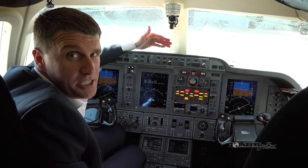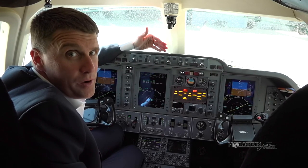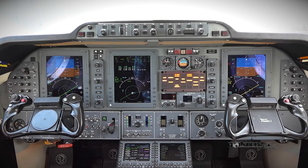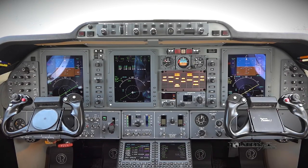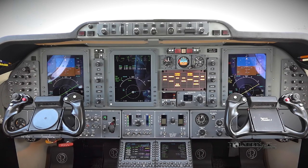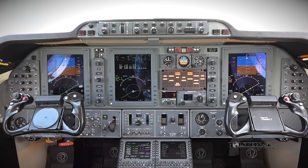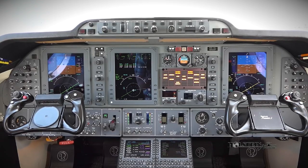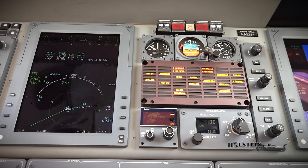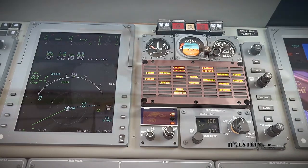The Premier jet is certified for single pilot operations. The controls and displays are oriented for heads-up operation. The aircraft is equipped with modern Collins ProLine 21 avionics designed specifically for the Premier jet, which includes three large-format 8 by 10 inch flat panel liquid crystal displays that incorporate a fully integrated FMS and digital three-axis autopilot. EGPWS and TCAS are standard items.